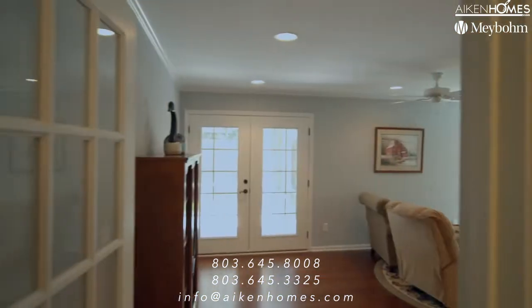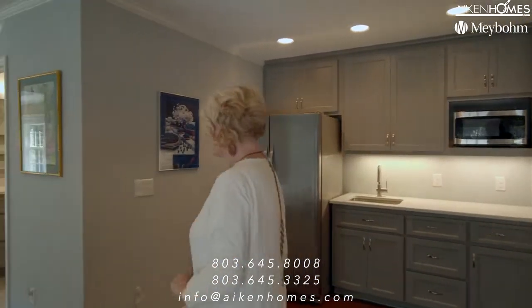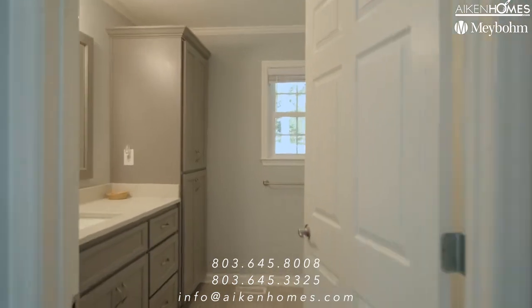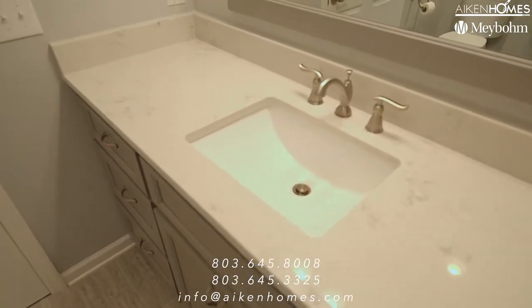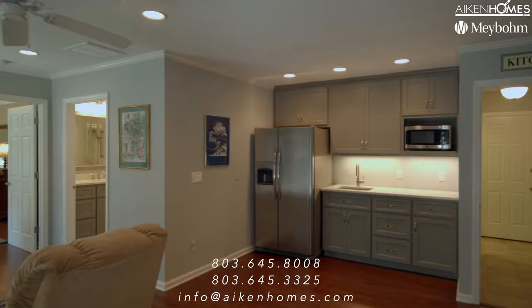We're now entering the primary suite — the newer primary suite that offers it all. It is full of tranquility. There are handicapped features like widened doorways and a bathroom with a zero-entry walk-in shower. It's all done very elegantly and subtly.